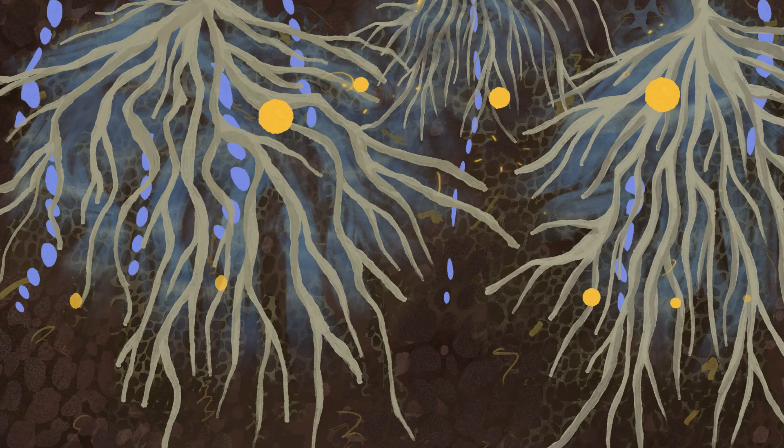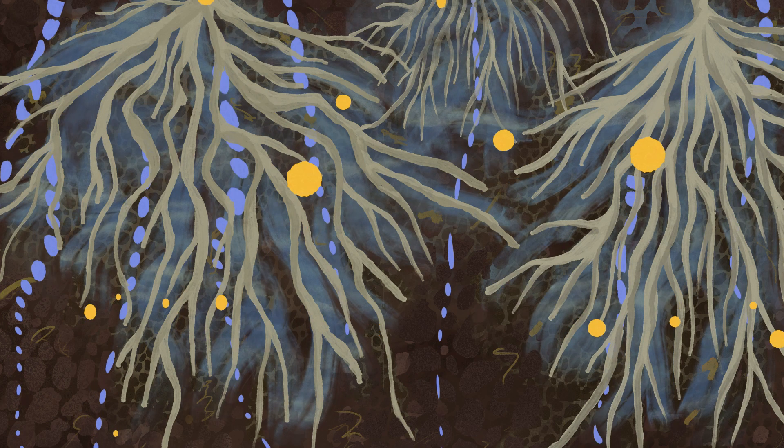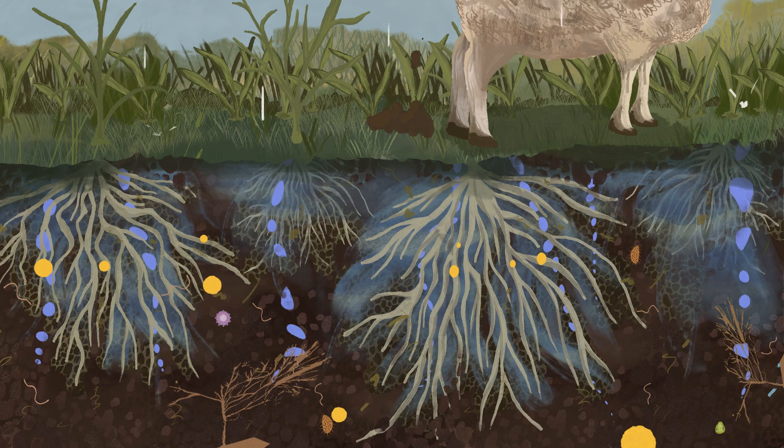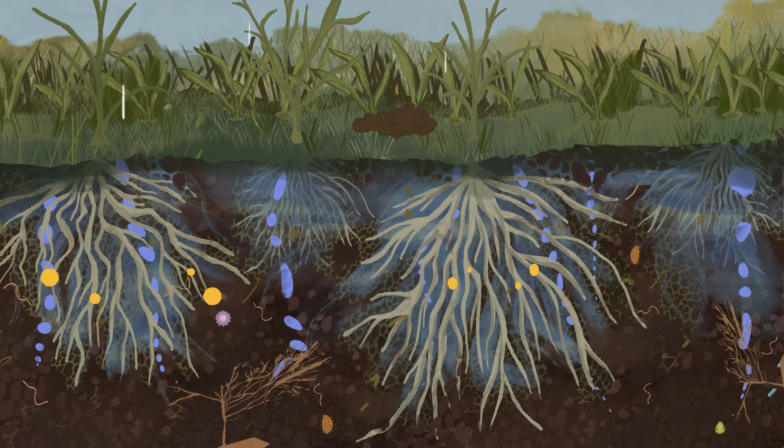Plants photosynthesizing will capture carbon dioxide and convert it to organic carbon. Their roots will create porous soil where water can easily infiltrate and pump down carbohydrates to support biological activity below the ground.